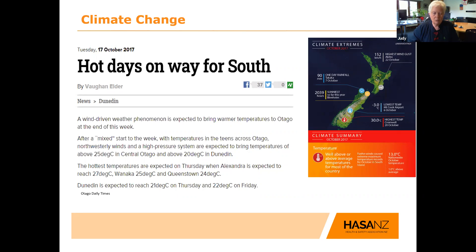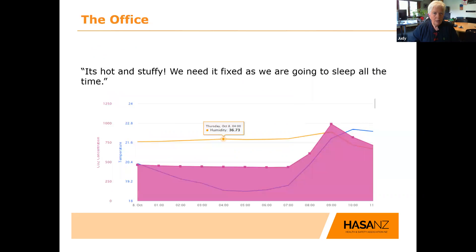We can expect a lot more of this, so how do we manage it? The first case study I wanted to talk about is a common one we see all the time. As occupational health nurses, we all get the call that it's hot and stuffy and we need it fixed. This was really a reminder to do a really good analytical look at what's going on — is it the temperature or is it not the temperature?